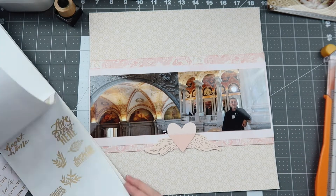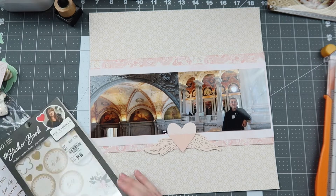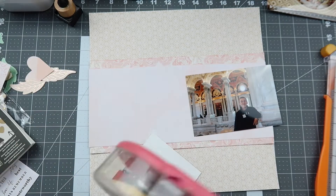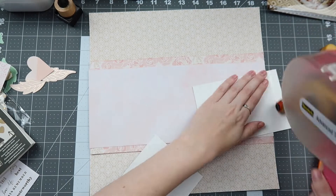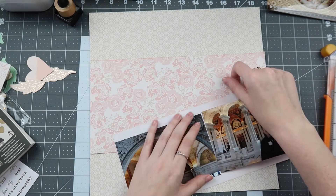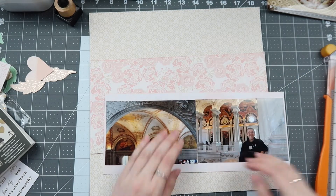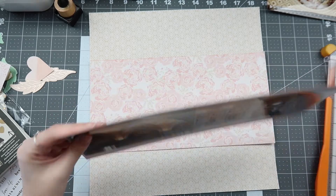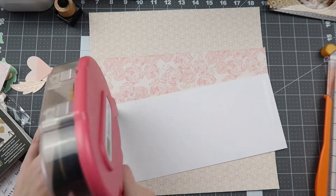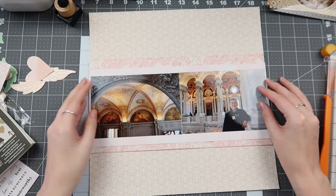I do have a couple of embellishments here pulled out. This heart is from my Mind's Eye blush collection, and the little floral leaves are from Paige Evans. The leaves never make it onto the layout — I think they're just a little bit off for the wooden feel of this layout and the direction I end up going, but I do enjoy that they're the exact same shade and they could have worked wonderfully. They do have that metallic element I'll be looking for later on this layout.